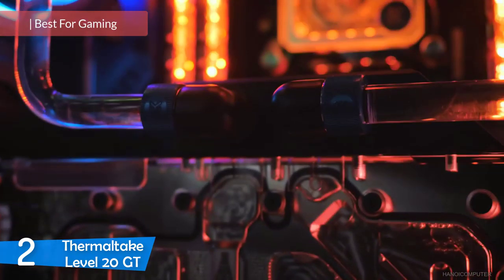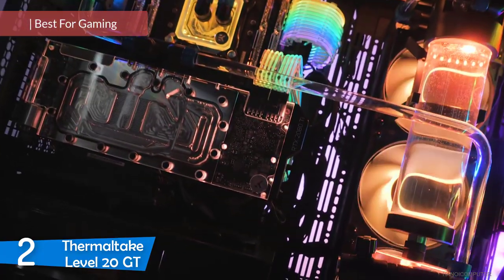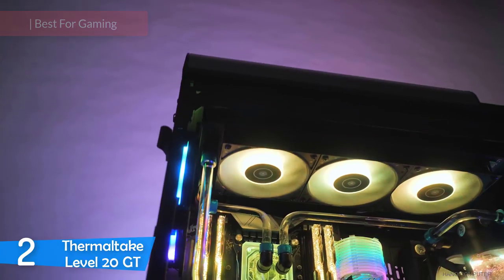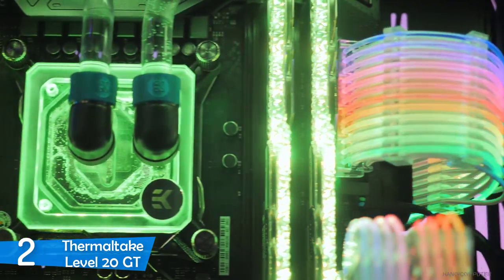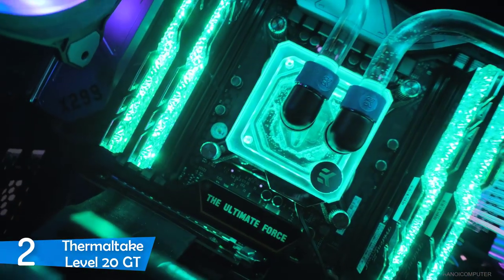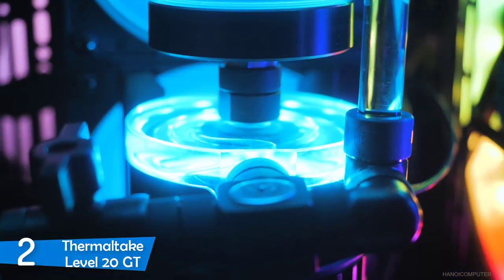Number 2: The Thermaltake Level 20 GT. The Thermaltake Level 20 GT is a great PC case that, with its looks and performance, will please every gamer. I personally think it's also the most good-looking case on this list. This high-end case may be a little pricey, but it has amazing features that every gaming PC builder will drool for — a see-through case with included RGB-lit fans, quality construction, and great cable management. The Thermaltake Level 20 GT performs as good as it looks.